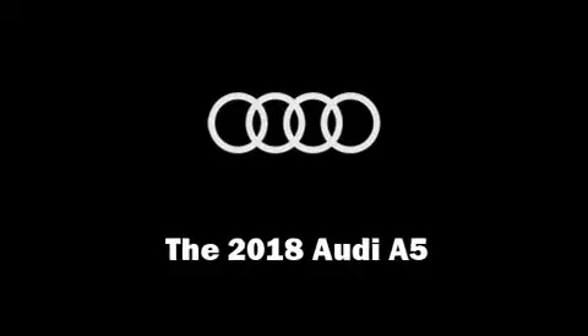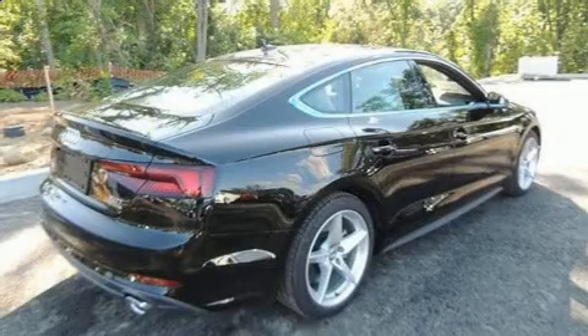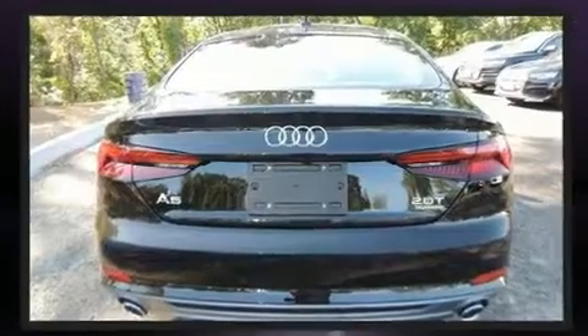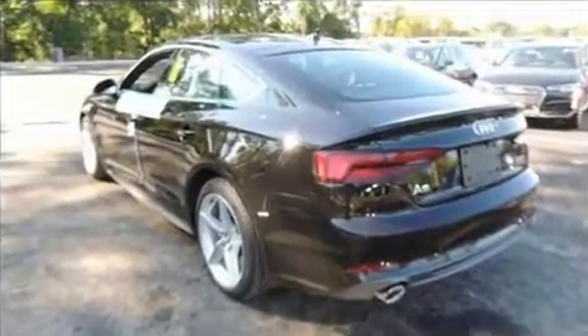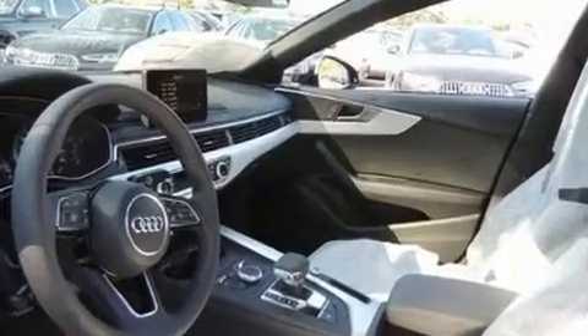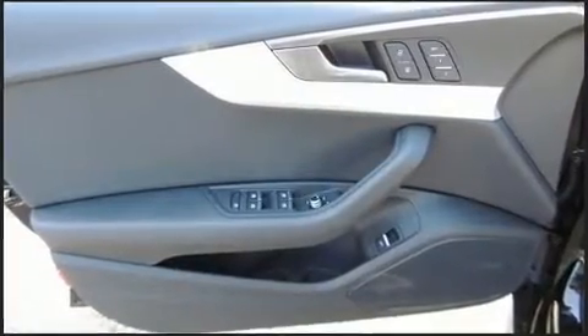Climb inside the 2018 Audi A5. Under the hood, you'll find a four-cylinder engine with more than 200 horsepower, providing a smooth and predictable driving experience. Well-tuned suspension and stability control deliver a spirited yet composed ride and drive. A turbocharger further enhances performance while also preserving fuel economy.